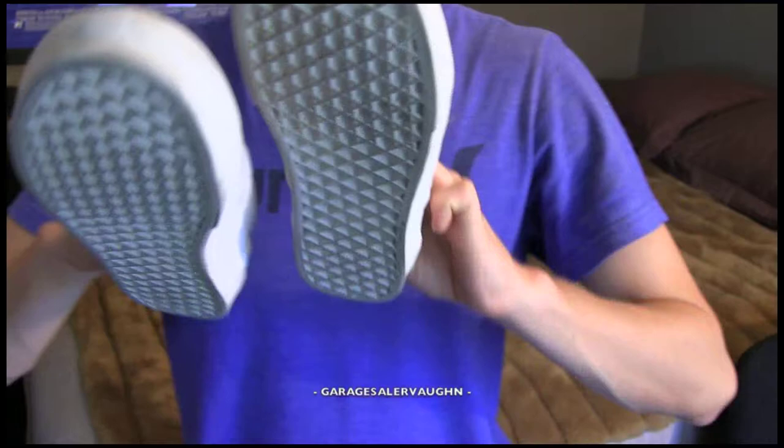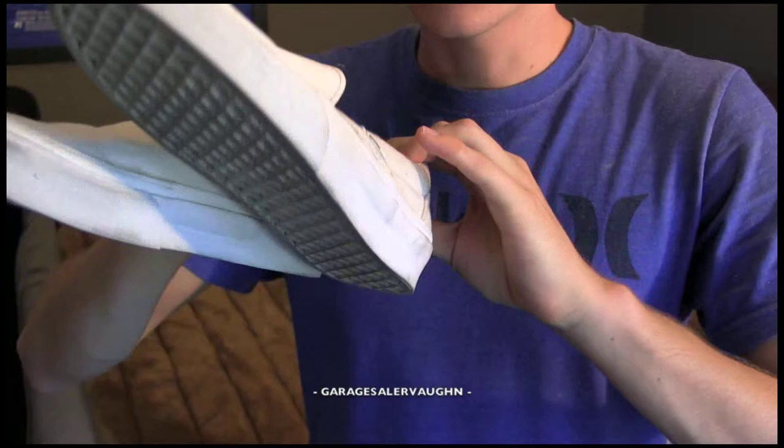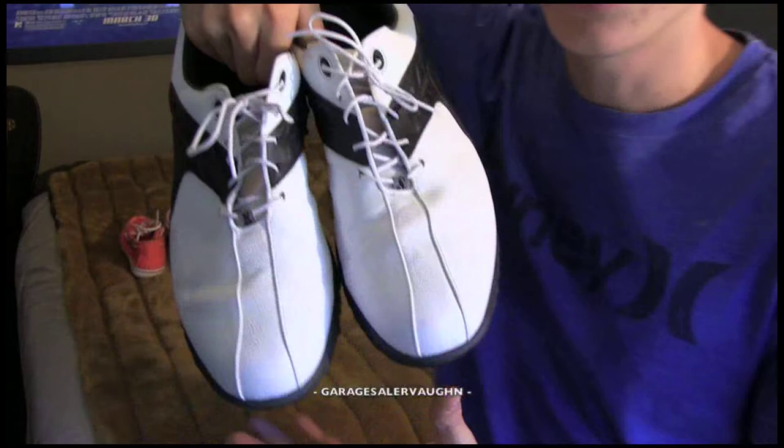The next ones are these women's rather dirty white classic Vans slip-on shoes. I paid $1 for these too, and I'm guessing they are going to sell for around $12 on eBay. Everyone wears Vans so they are pretty easy to sell, especially because white cleans up with bleach pretty well.